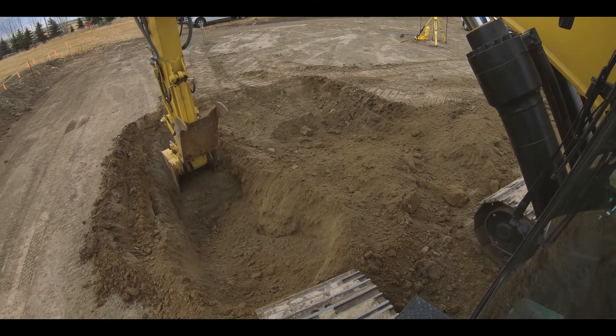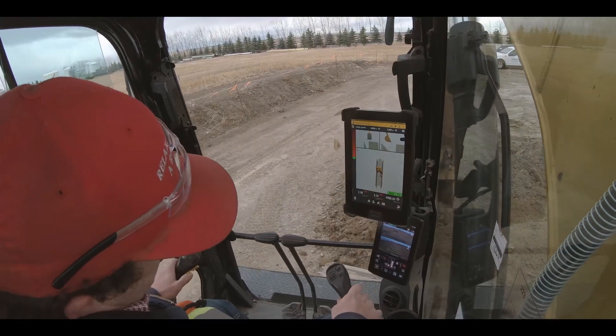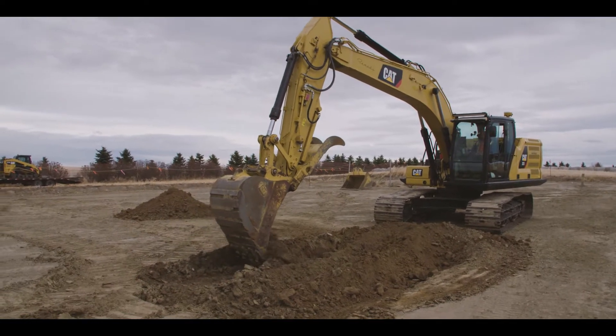The e-wall feature — if you're digging up against walls, tanks, or structures — you can set the machine so it can't go past a certain point into that wall. So you create an imaginary boundary for the machine that can't be surpassed.